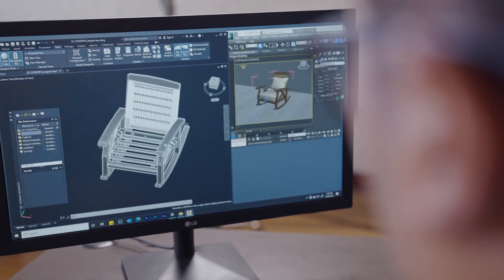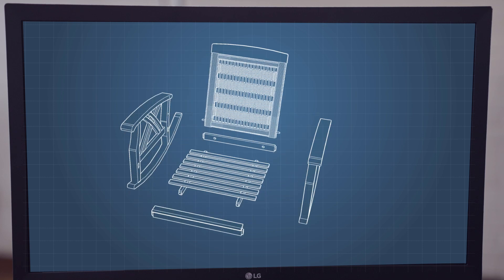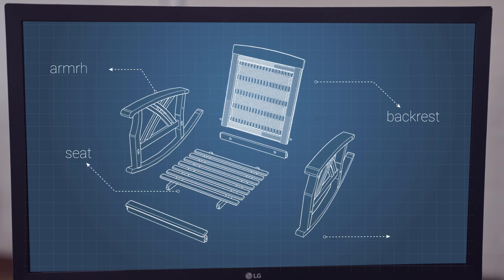The next stage is translating the two-dimensional sketches to the three-dimensional, well-built and ergonomical design. Every single detail matters in this intricate process.